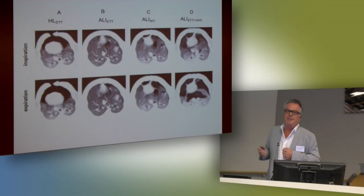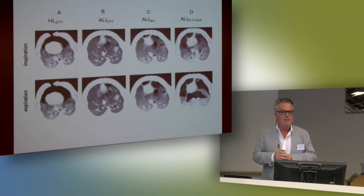Remember that this is with an open chest — that's why the lung is allowed to fall together. In Adrian's study, which we'll show tomorrow, the chest is closed after surgery, so it will stay recruited, which is a big difference.